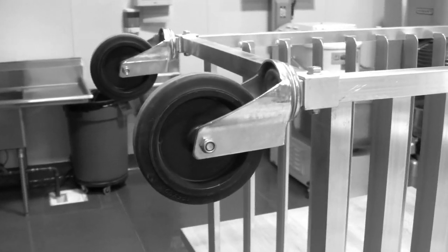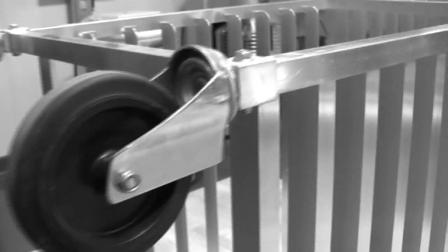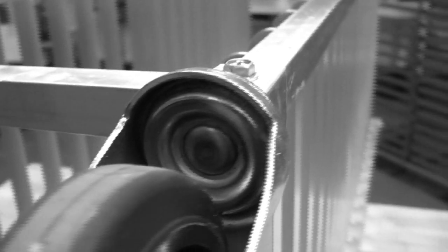Our competitors cut cost and quality by using plastic casters that are weak and will result in poor performance. They use stem casters that are inserted into the corners of the frame, causing unnecessary stress that will result in warping, bending and breaking.